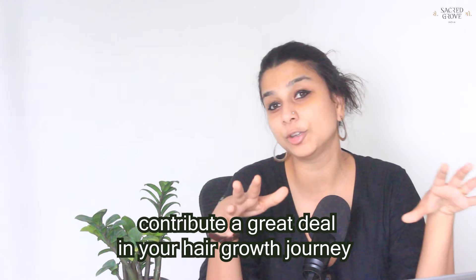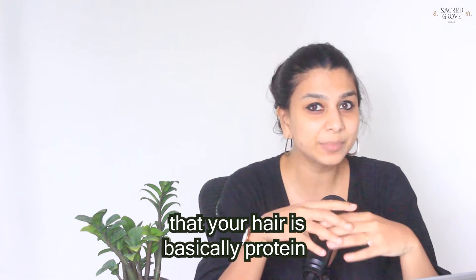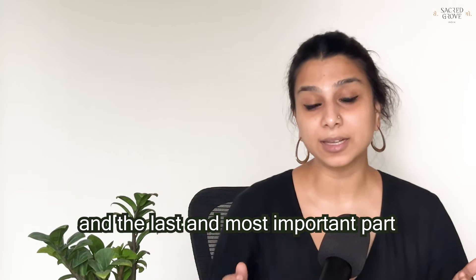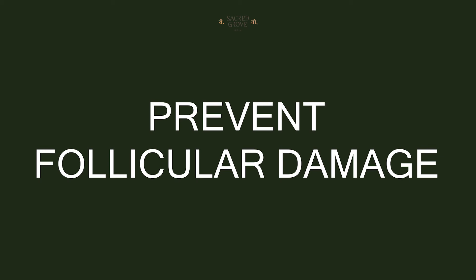Remember that your hair is basically protein, which is why having a protein-heavy diet helps regenerate hair cells faster. The last and most important part of growing out your hair is to make sure you don't damage your hair follicle.